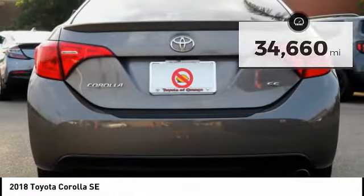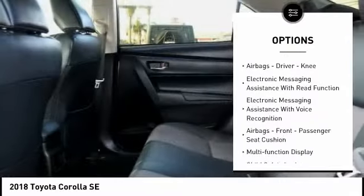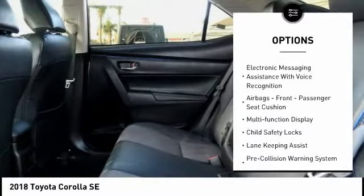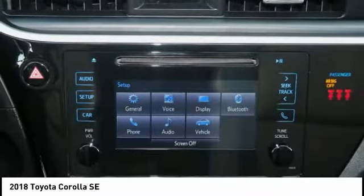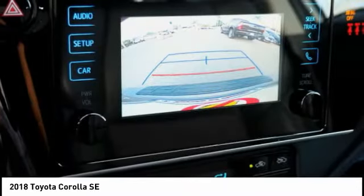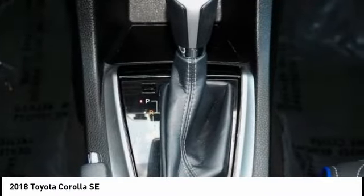Here are some of this vehicle's great options: traction control, stability control, braking assist, power brakes, airbags — driver and knee — electronic messaging assistance with read function, electronic messaging assistance with voice recognition, airbags — front passenger seat cushion — multifunction display, and child safety locks.